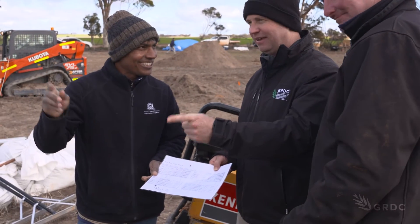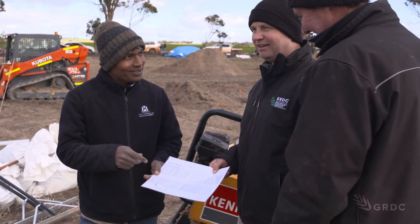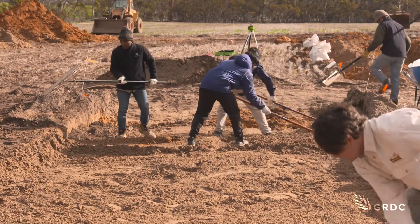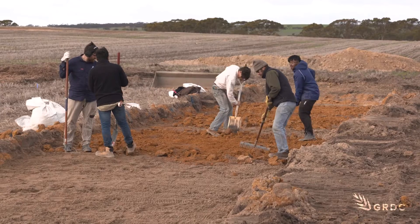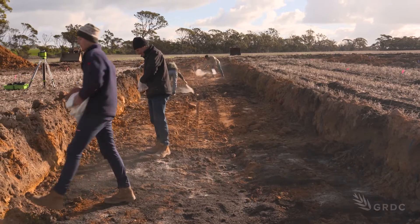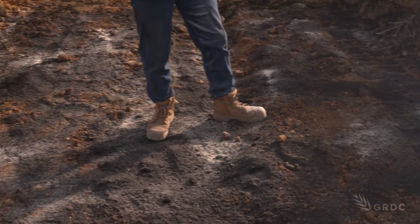What GRDC's Rowan Madden would like this blue-sky project to lead to is solutions that growers can economically apply. Once the project proves up the cost benefit, growers will be able to apply some of the findings from these sites across all their paddocks. There are other questions still to be answered: how quickly can you get back on these re-engineered soils, and what crops should be sown? These questions and more are being investigated by two other major soil projects that are part of the $42 million dollar co-investment.